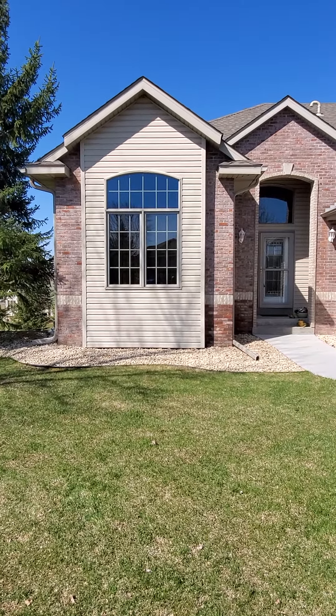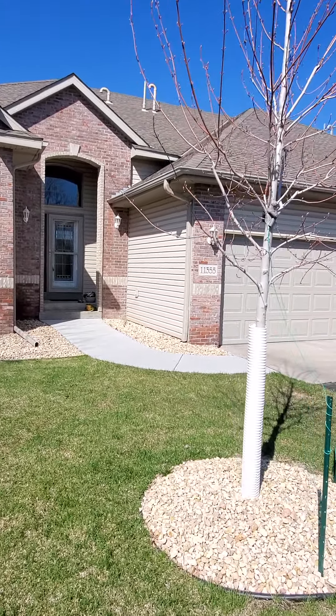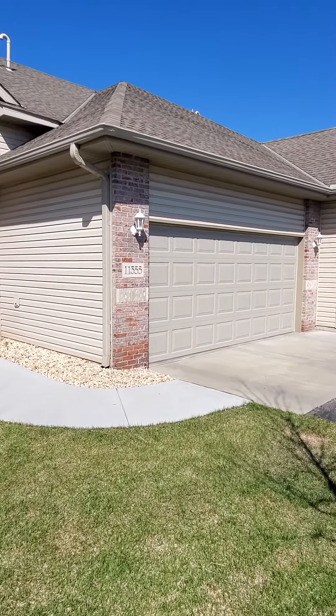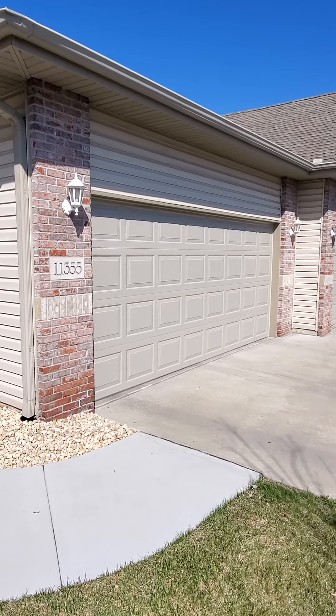This has been a Jenkins Real Estate Team production. 11355 Hillcrest Drive North, Champlin, Minnesota 55316, in the Meadows at Elm Creek. Thank you very much.